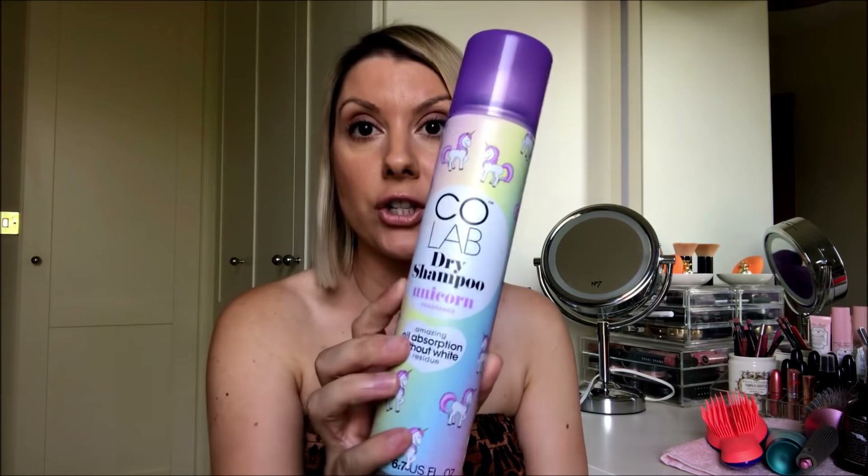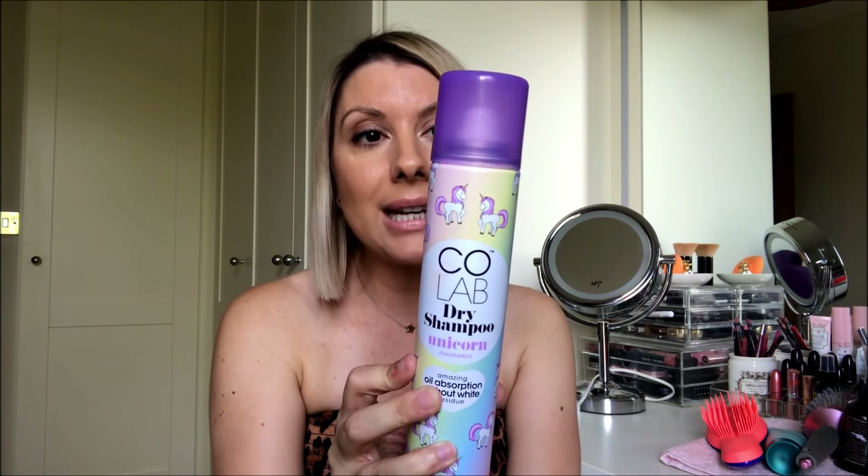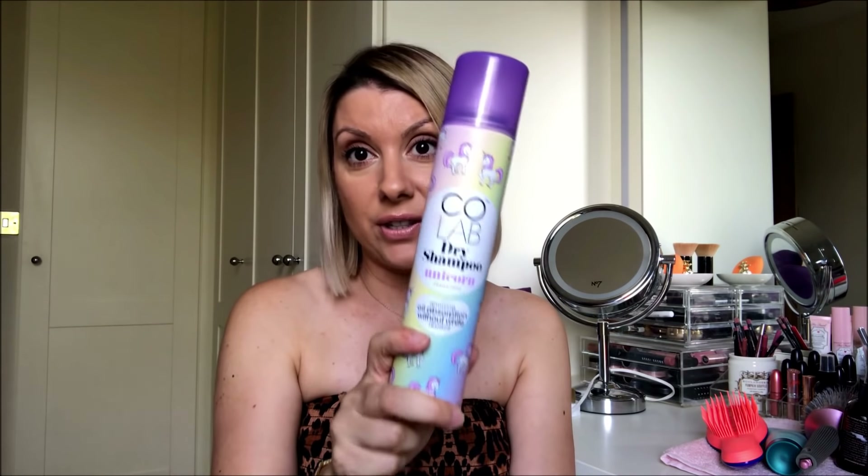In between washes — I wash my hair two times a week, no more — it's dry shampoo. The one I've been using is the Colab dry shampoo in Unicorn. It's really, really good. I used to use Batiste, but I find that leaves my hair chalky. I had the L'Oreal Elvive one, but it didn't do much for volume and oil control. The Colab is a wonderful in-between — it smells great, it's light, doesn't leave a white residue or make hair chalky or itchy. I use it to put my hair up in a bun or ponytail or just to refresh my roots.